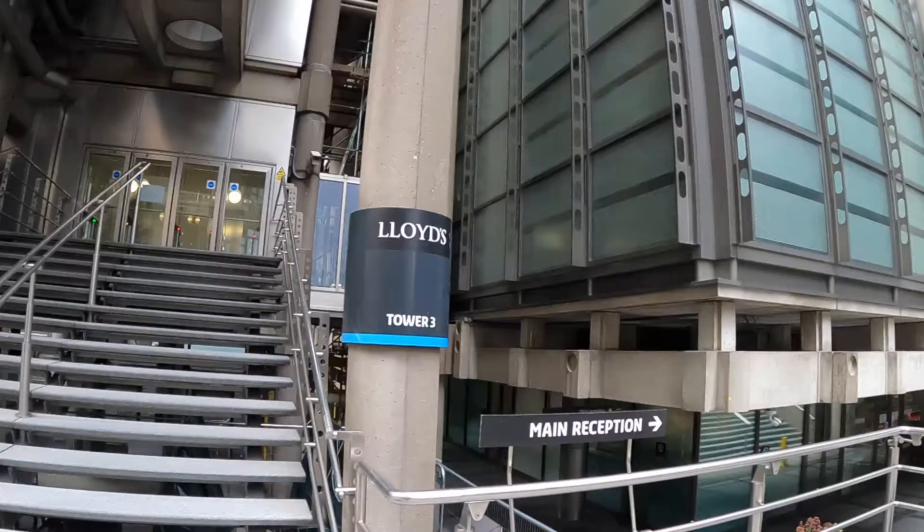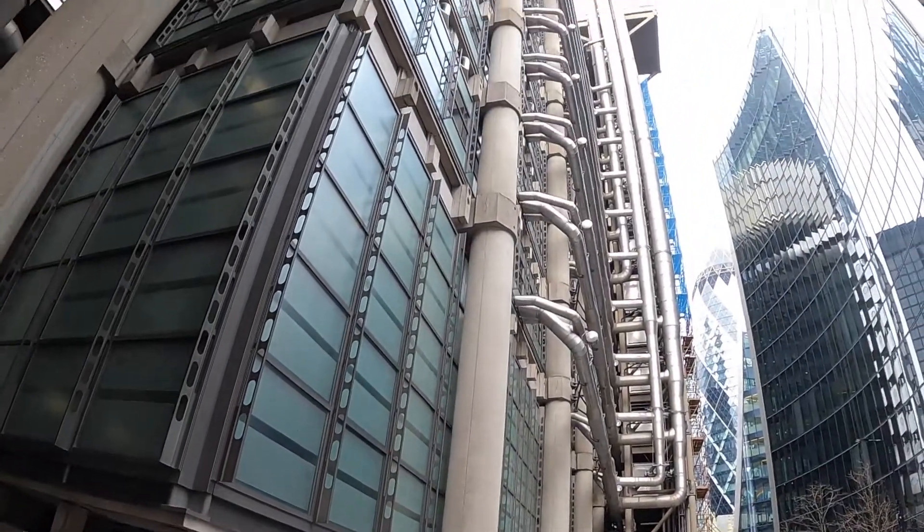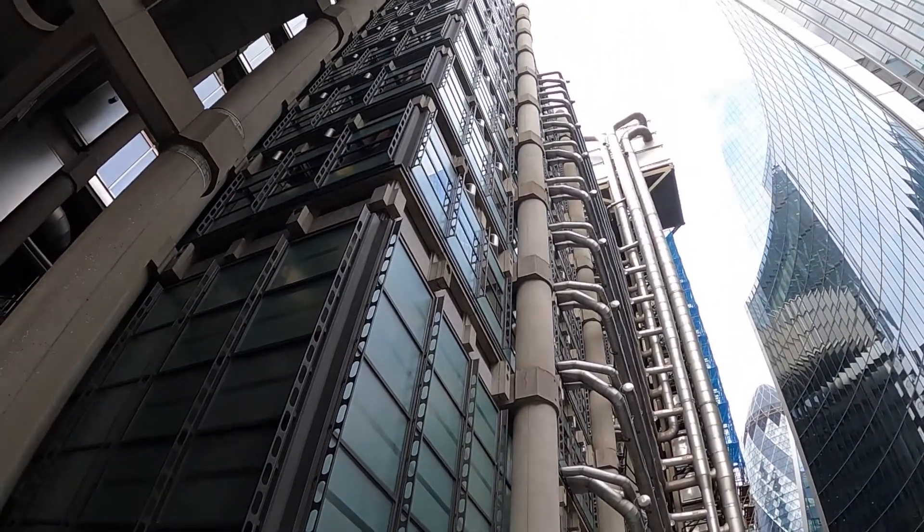As with the Pompidou Centre, all the staircases, lifts, walkways and electrical power conduits are on the outside of the building.